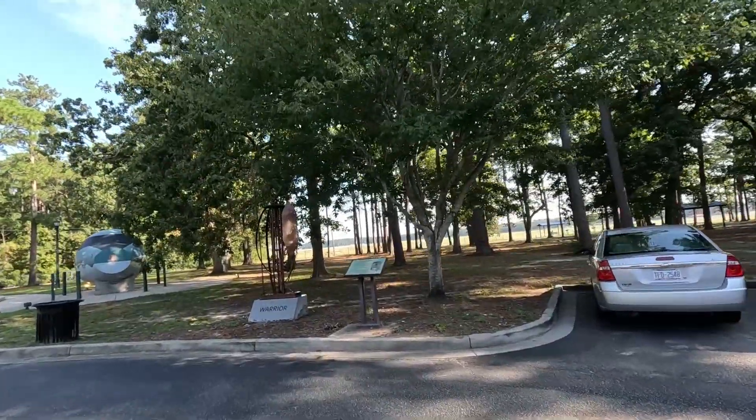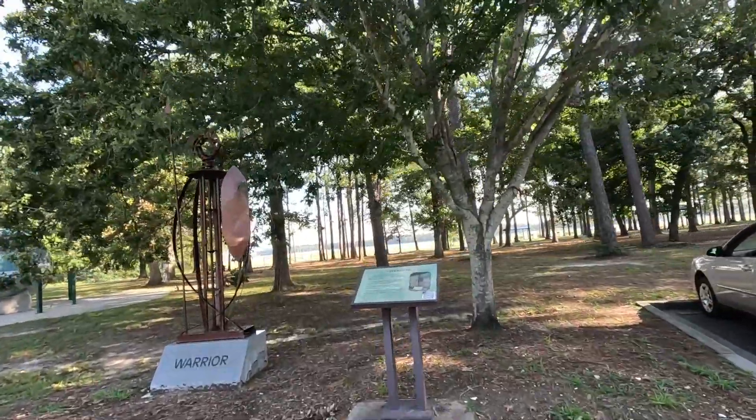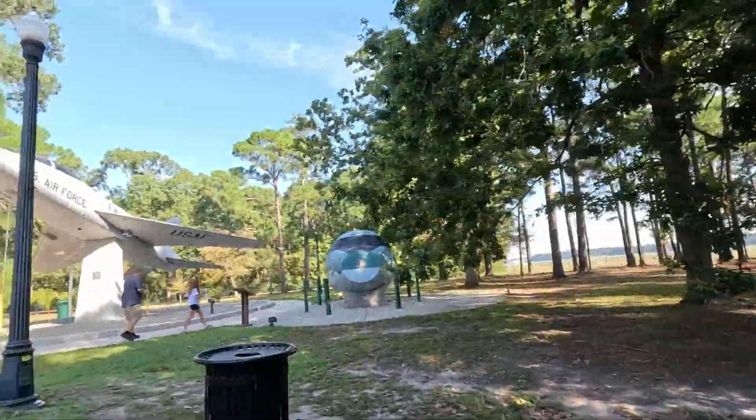It is a pretty park and I don't think a lot of people know about it. And of course it is free — there's no charge to get here. There are some other memorials we're going to get to in just a minute to show you, in addition to the new one they are working on.